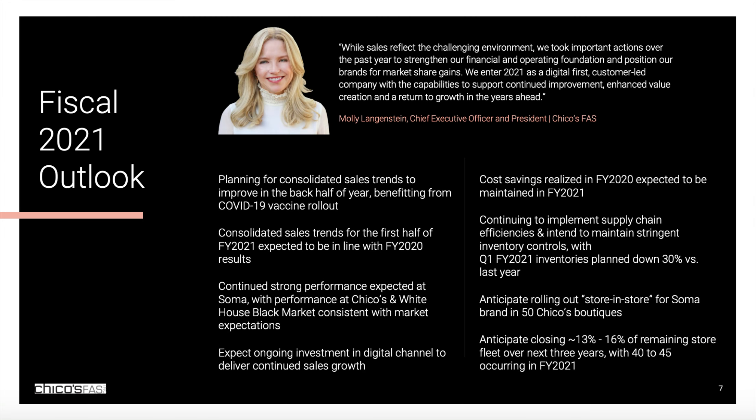And for 2021, they are looking to consolidate their sales trends to improve on the back of the COVID-19 vaccine rollout. They forecast ongoing investments in digital channels to deliver continued sales growth and other initiatives to drive growth and reduce costs. So some exciting times for this stock as we head into the second half of the year, where if 2019 sales growth of over $500 million is anything to go by, there is a lot more to be offered by this stock.